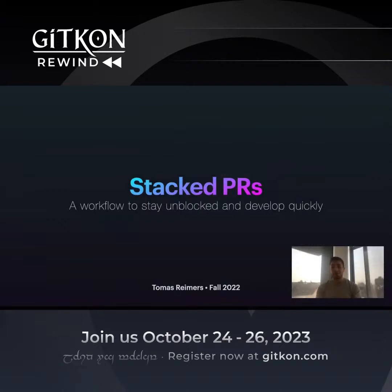Hi everyone, my name is Tomas. I'm one of the co-founders of Graphite, the company building code review for fast-moving teams. And today I'm here to talk to you about Stack PRs, a workflow that we think helps you stay unblocked and develop quickly.